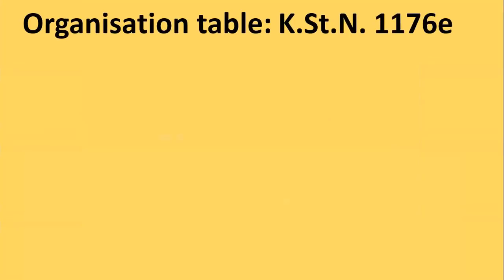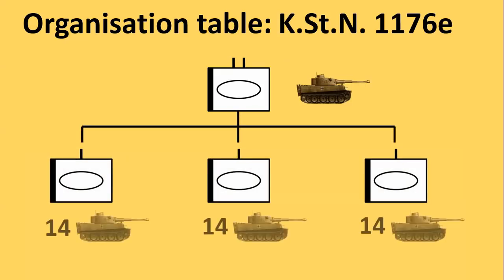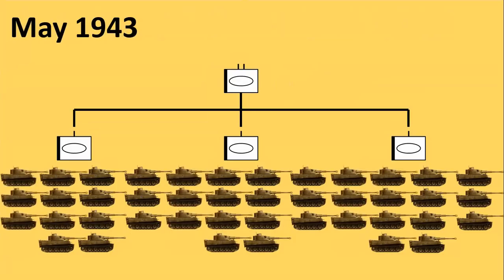In March 1943 it was decided that the heavy tank battalions would only consist of Tiger tanks. A heavy tank battalion would have 45 Tigers — 3 companies of 14 Tigers each and 3 Tigers for the battalion command. All existing battalions were reformed to this new format in the spring of 1943.